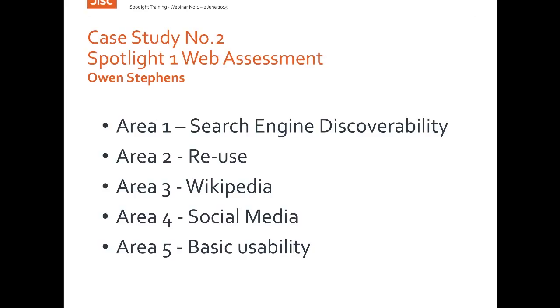So instead of measuring discoverability through these methods, the Spotlight study designed a series of tests which tried to test the current discoverability using common tools such as web search engines, and also tried to assess how far a collection followed recommended good practice in relation to discoverability.